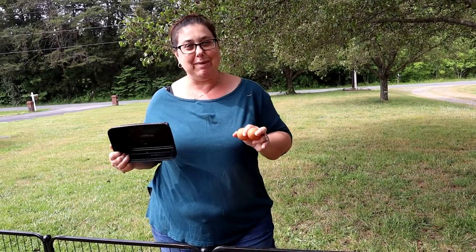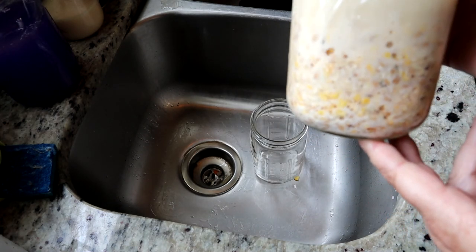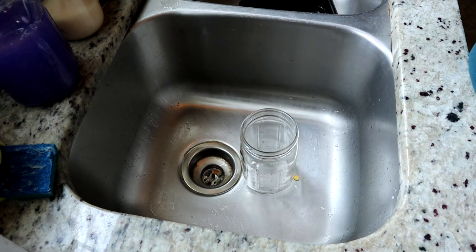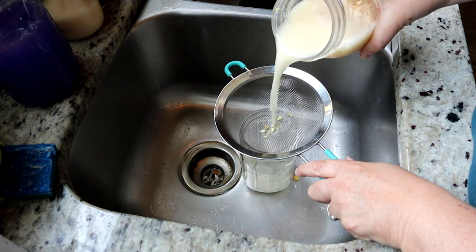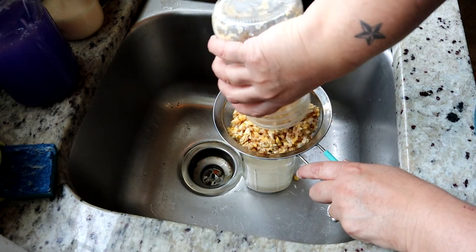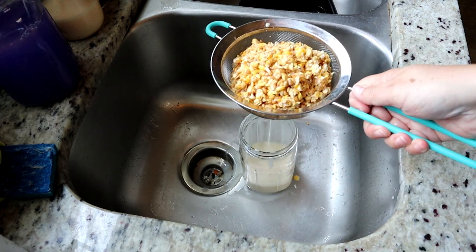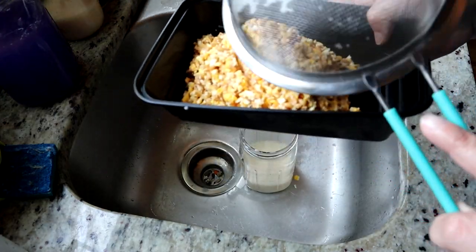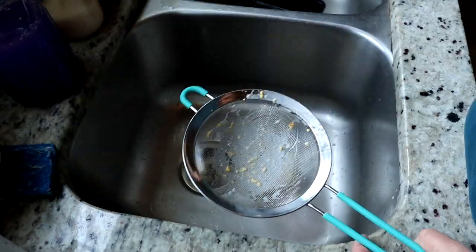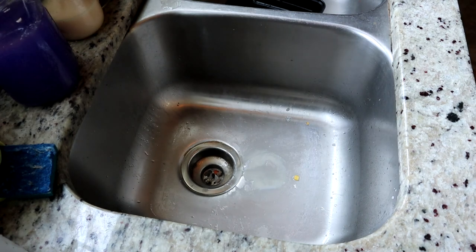So let's go inside so I can teach you guys how to make this. In the jar, you see all the bubbles? That means the fermentation worked. I'm going to keep this liquid because we want to use it again for the next batch. I'm just pouring it through a filter to strain it. It's been three days of fermenting the scratch grains with a little bit of oatmeal.